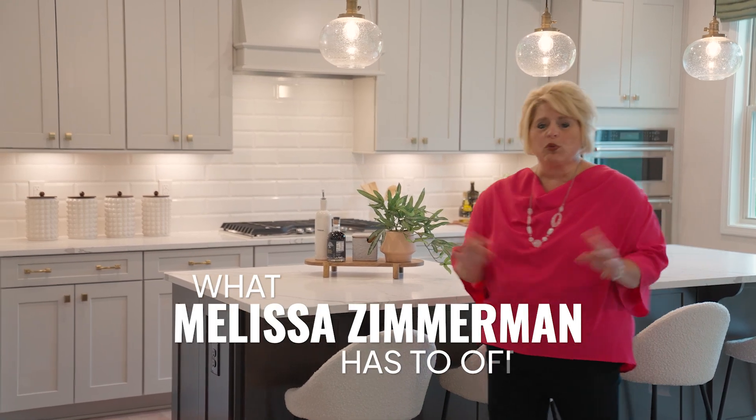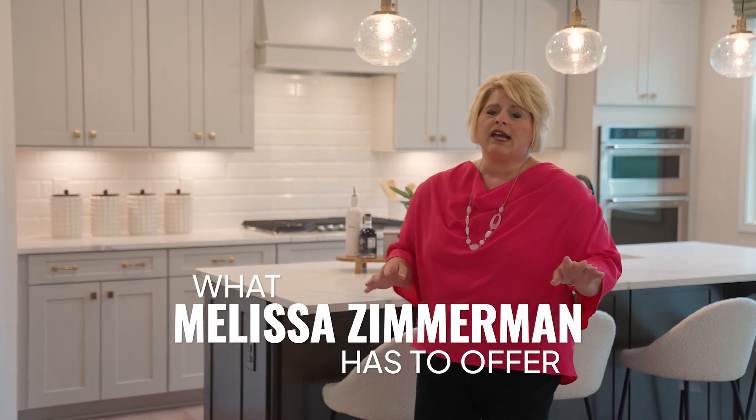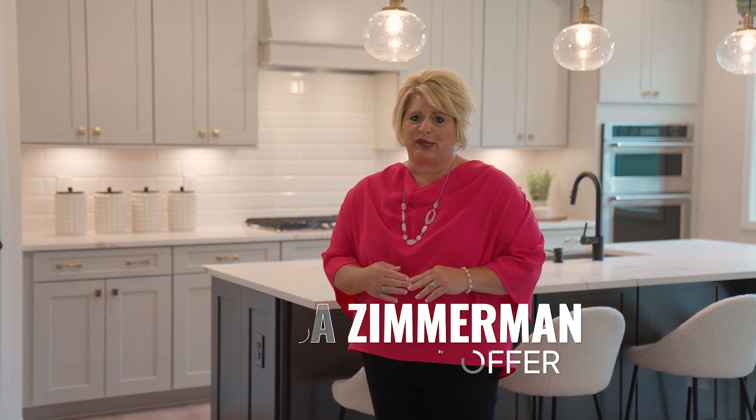Charlotte area homeowners, if you're thinking about selling your house, let me tell you how the Berkshire Hathaway team and I get the job done. I'm here to give you a step-by-step guide on how we can get your home sold in just a few days.